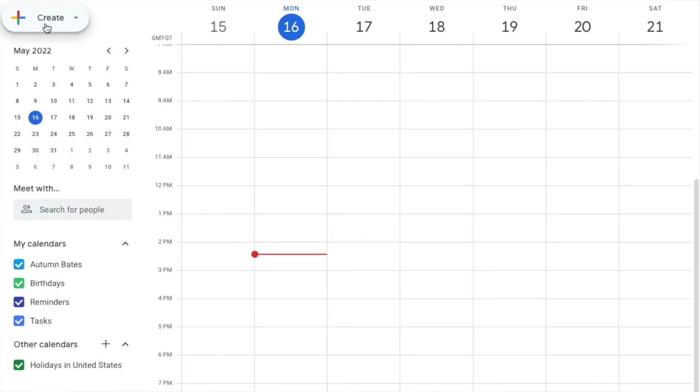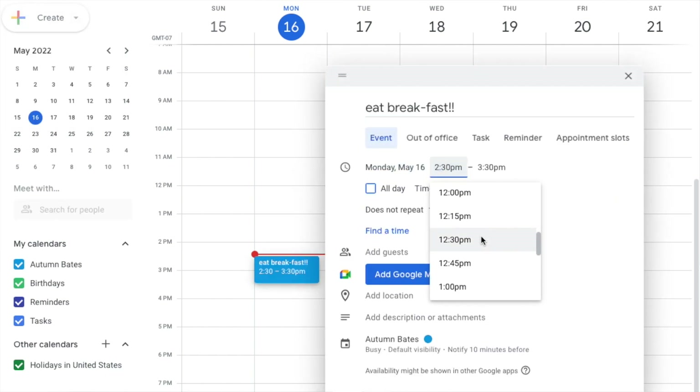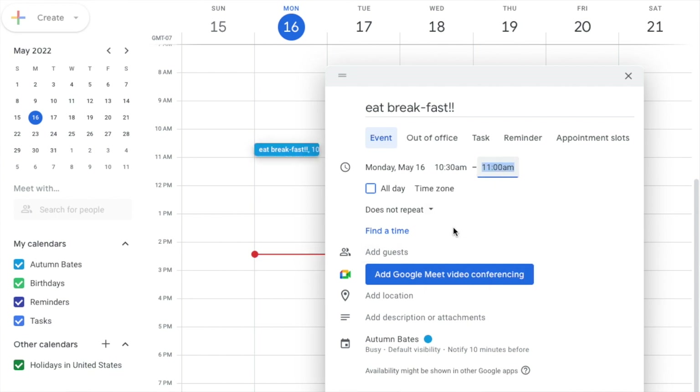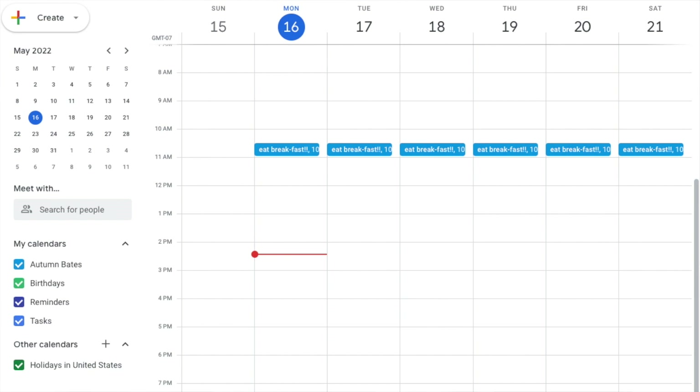That first micro habit to reset your routine and see major success with intermittent fasting is setting an alarm for your breakfast and your lunch. You can do something like setting a recurring alarm in the calendar section of your phone — almost like a meeting — so that your phone will alert you when it's time to eat your breakfast and when it's time to eat your lunch.